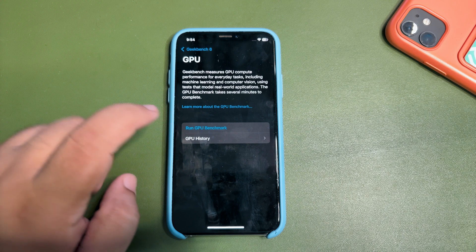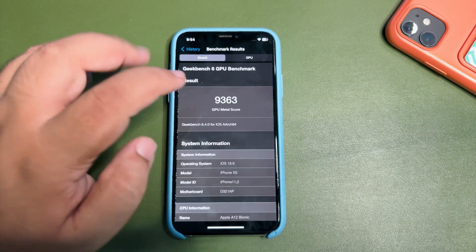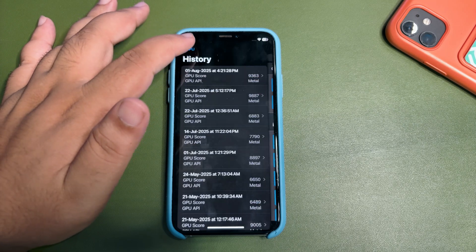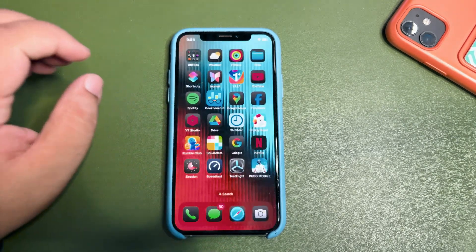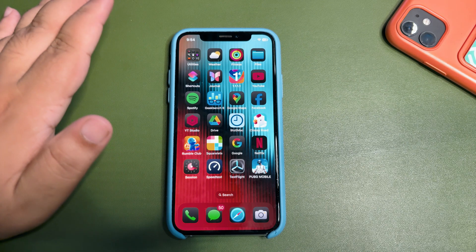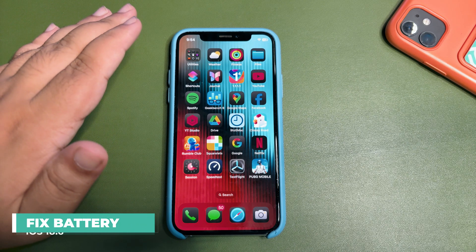Getting into the GPU benchmark history, I got a GPU Metal score of 9363, which is way higher than the average. So on paper, iOS 18.6 is performing quite well, which is a really good sign — even though some people are having issues.